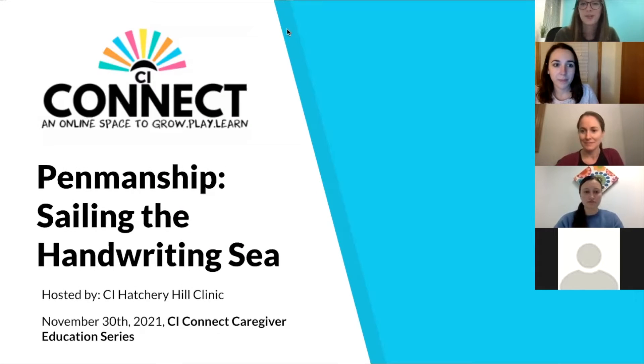Hello everyone. Thank you for joining us tonight to learn about handwriting. Our Hatchery Health Clinic is presenting on that topic. This presentation is being recorded, so if you'd like to keep your cameras on, that is your choice. We do ask that you put your microphones on mute. There is a question and answer session at the end. I'll now hand the presentation over to the Hatchery Hill Clinic.